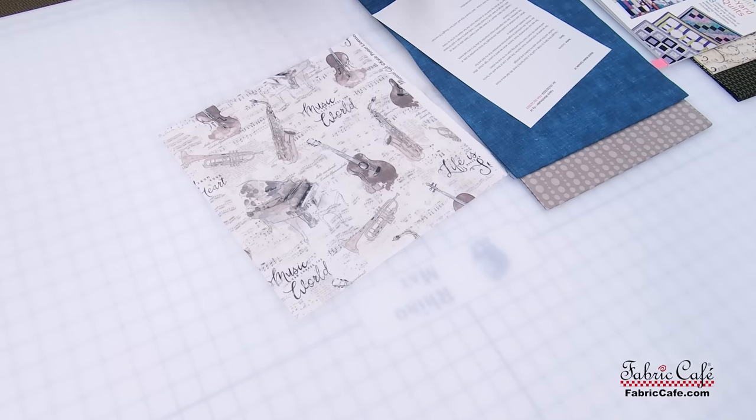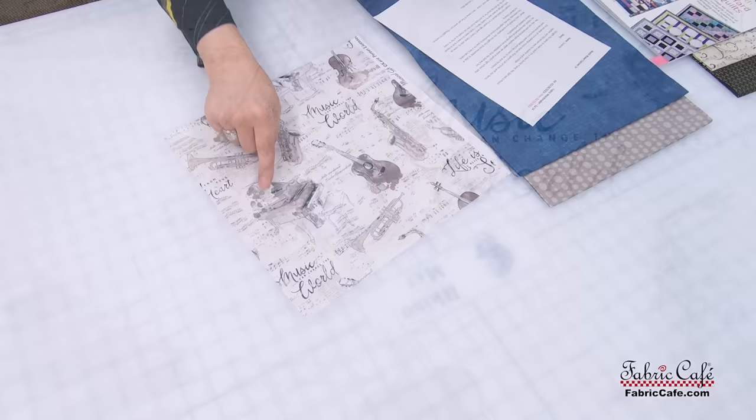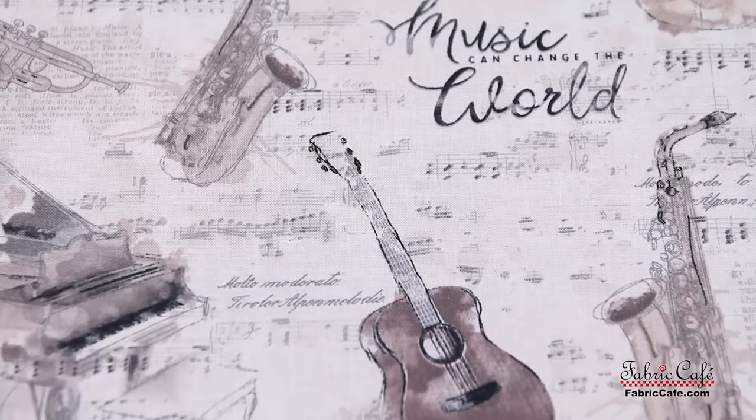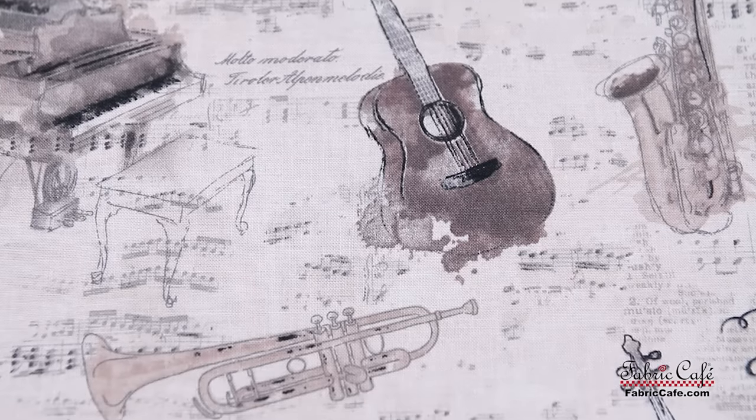Our next story comes from Suzanne. She has sent us this great music fabric. It's very nice fabric — it has a watercolor look on all of the instruments, almost like it's been freshly painted. I really thought it was very interesting. Let's read Suzanne's story and see what she says about this fabric.